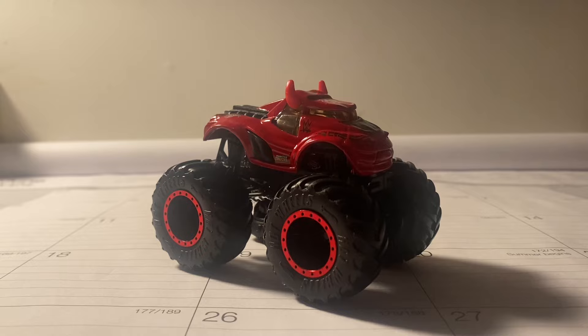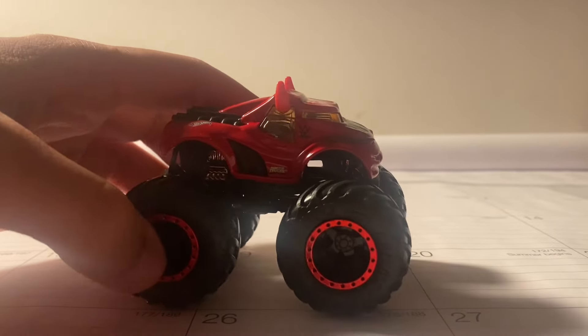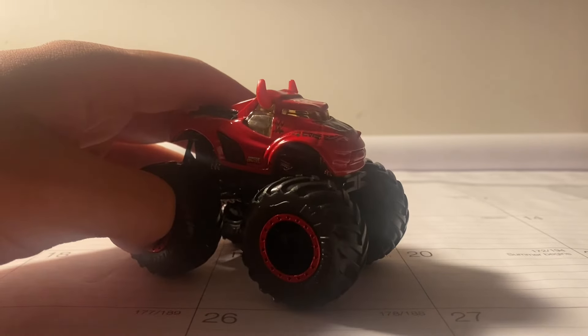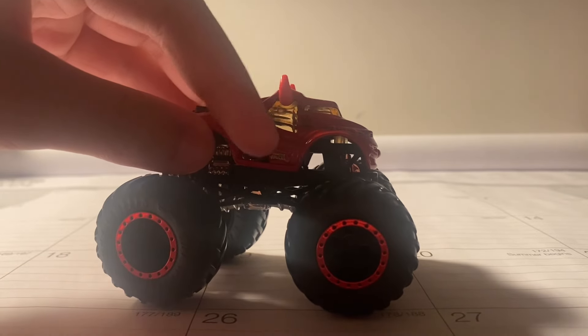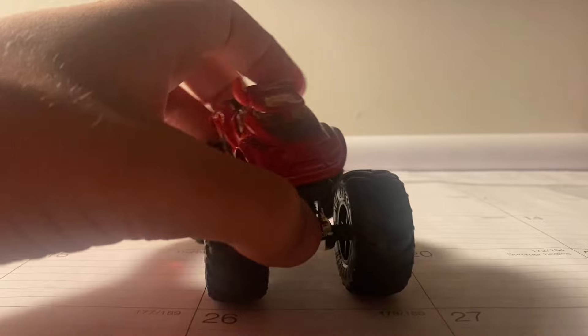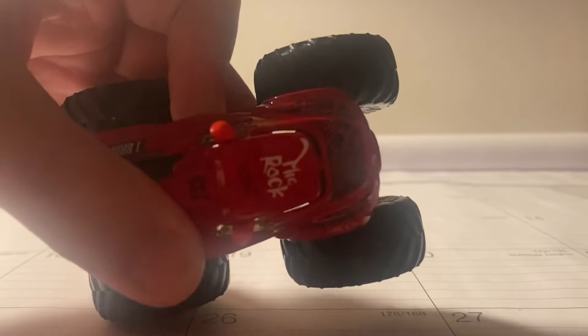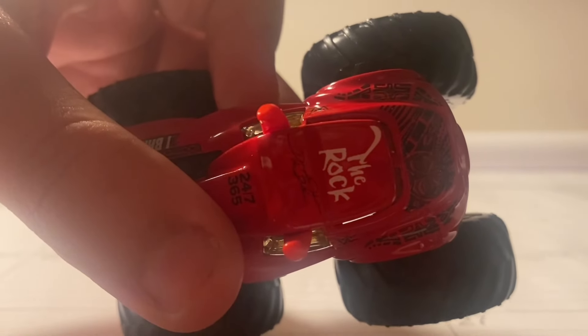All right guys, here it is — The Rock. I'll be honest, this looks really, really amazing. Very nicely detailed. It's another steer clear casting, which looks really neat. On the side here you have the Monster Trucks logo with the WWE logo right here. Here's the front — it's got a nice tattoo design. Looks really neat. And on the top it just says The Rock, with a signature right there.